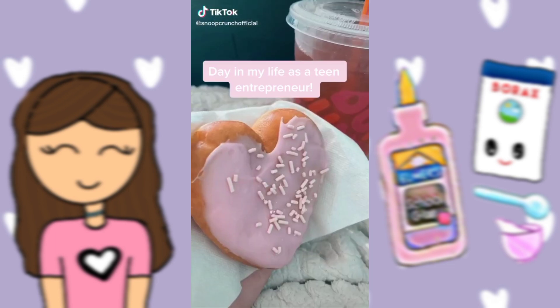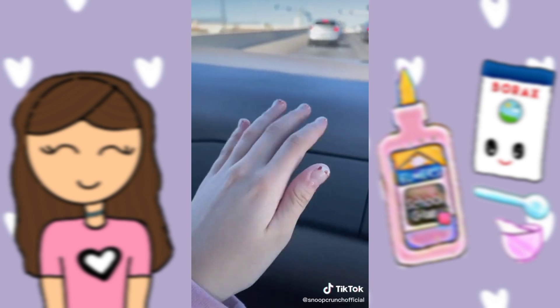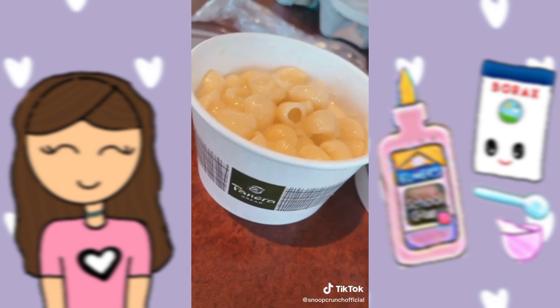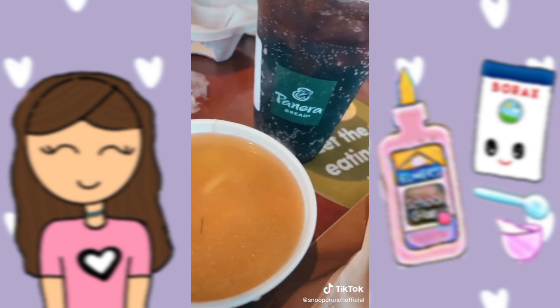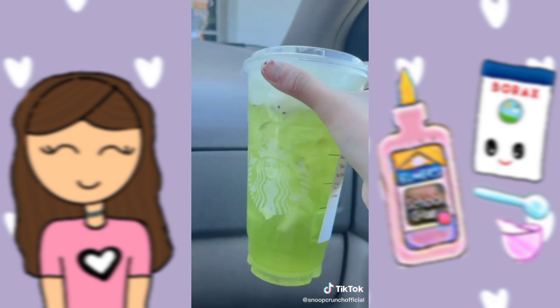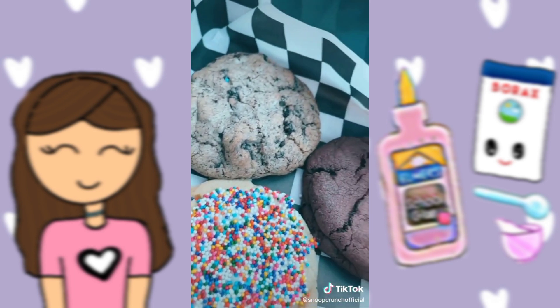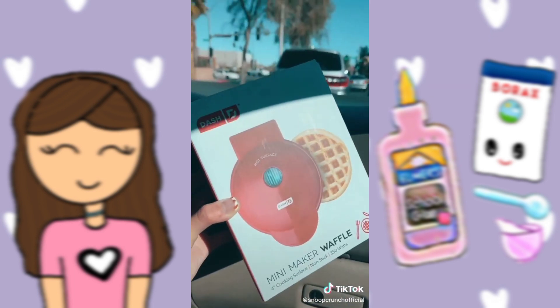I'm doing my life as a teen entrepreneur. I started off my morning with Tim Duncan, then went to make some clear slime before heading to my nail appointment, and I ended up getting this super cute cow design. Then I went and got Panera Bread for lunch, headed to Starbucks to get a Kiwi Star Refresher, and then went next door and got some raspberry sorbet and some cookies from my favorite bakery.